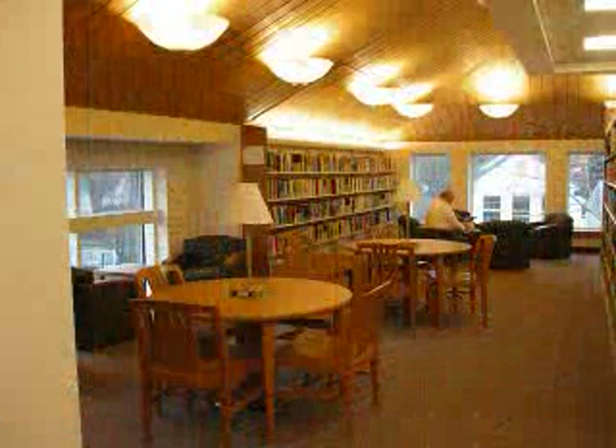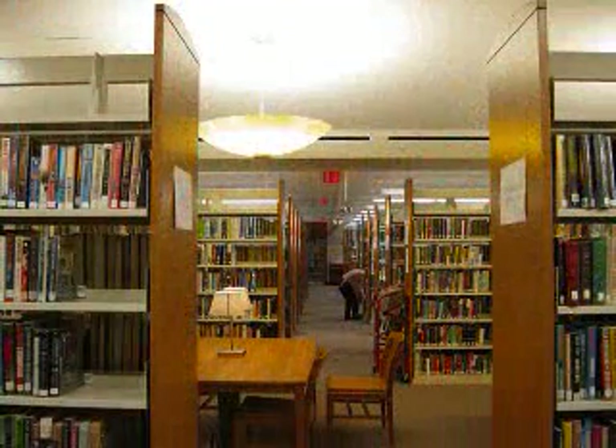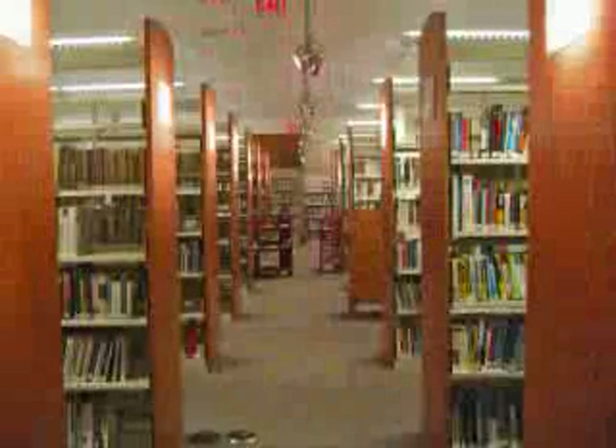Our adult book collection has sections for large print books, mysteries, science fiction, and fiction. All of these books are arranged alphabetically by author's last name within each section. Non-fiction books begin just after fiction, starting with zero going to 900.